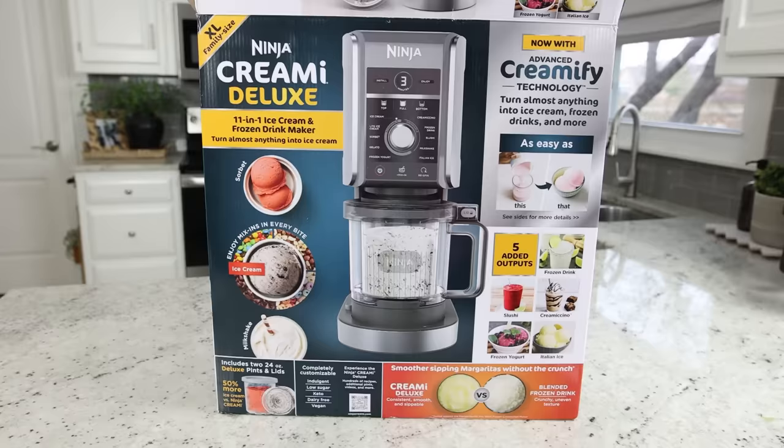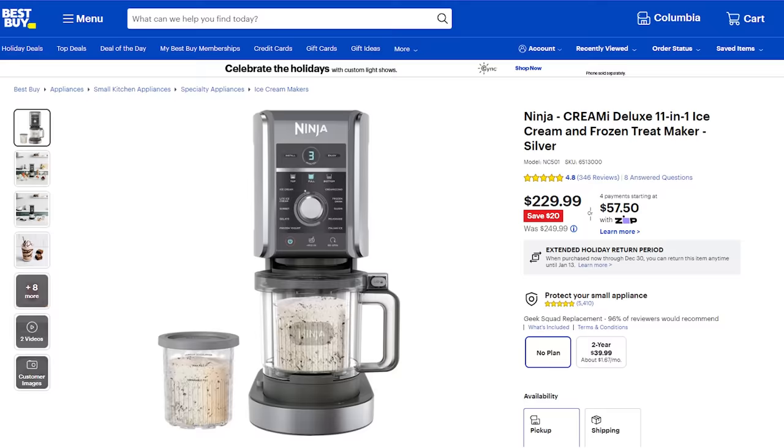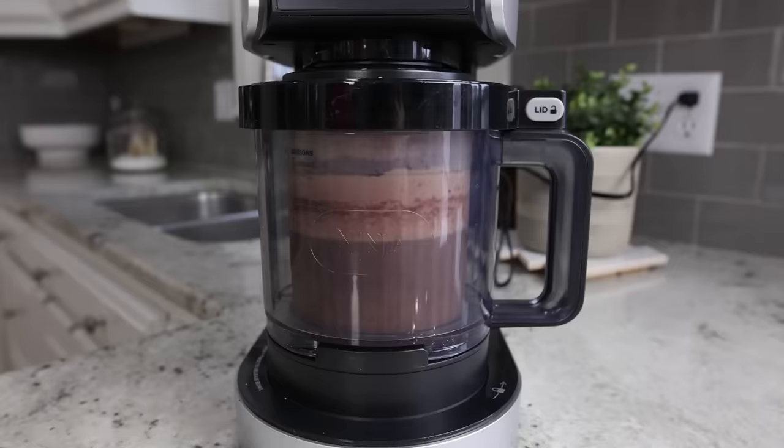Another useful gift that I would love to get is a frozen treat maker. This one I've had and used practically every night. It can turn almost anything into ice cream, and with the deluxe version you can create two flavors in one and the frozen treat options are endless. You can make slushies, milkshakes, sorbets, and so much more.